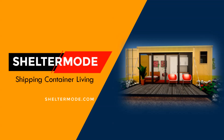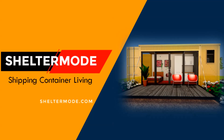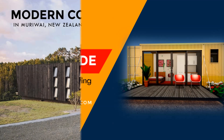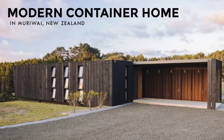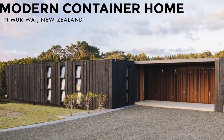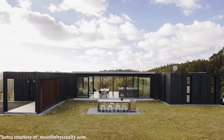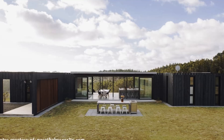Hello and welcome to Shelter Mode, the premier YouTube channel for shipping container living. In this video we bring to you a luxury eco-friendly container house in New Zealand. Stay tuned to find out more about this amazing container house.